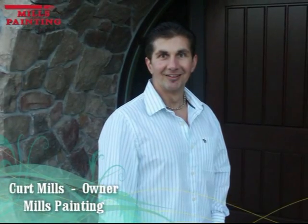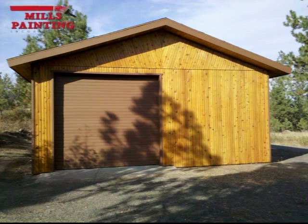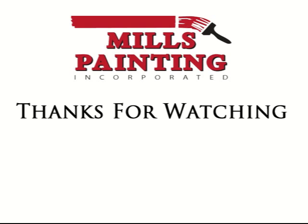At Mills Painting, we pride ourselves on established relationships, building our business on referrals and trust, one satisfied client at a time. So call us today for a free estimate. We'd love the chance to meet and earn your business.